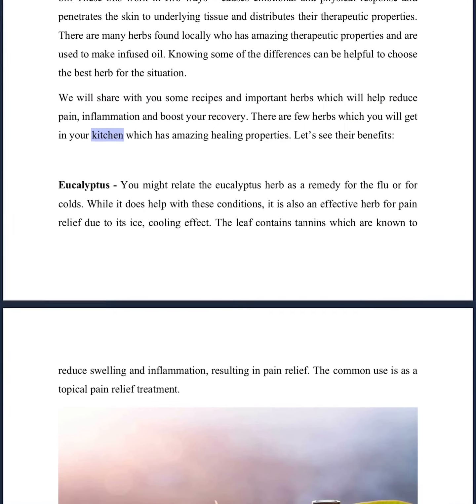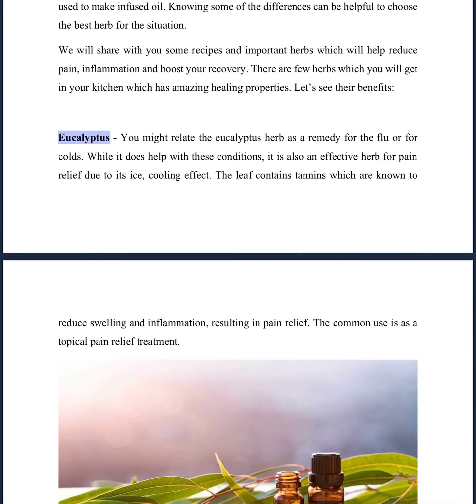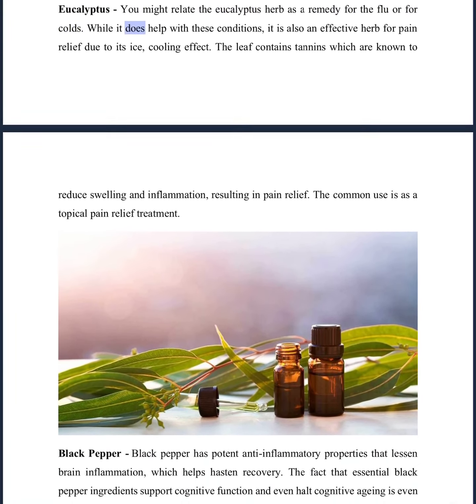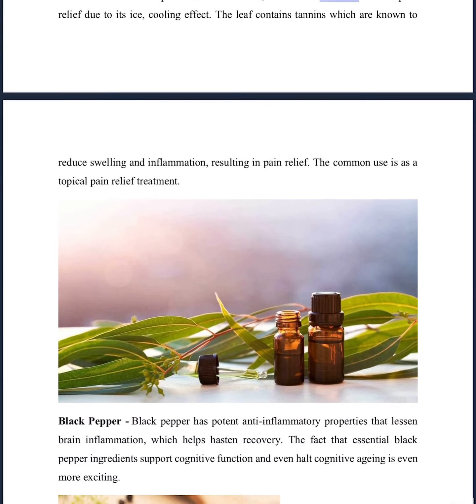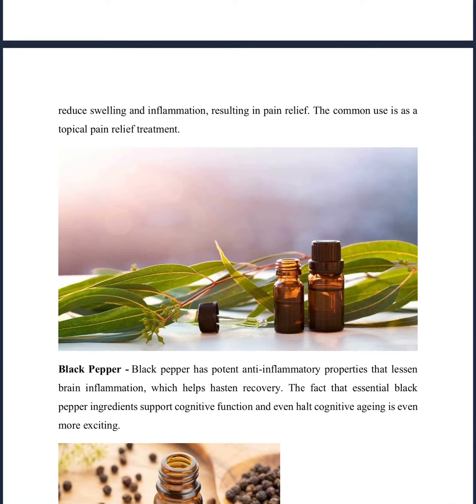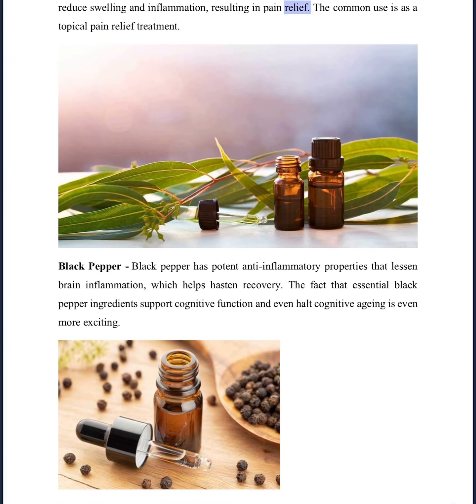There are a few herbs which you will find in your kitchen that have amazing healing properties. Let's see their benefits. Eucalyptus — you might relate the eucalyptus herb as a remedy for the flu or colds. While it does help with these conditions, it is also an effective herb for pain relief due to its cooling effect. The leaf contains tannins which are known to reduce swelling and inflammation, resulting in pain relief. The common use is as a topical pain relief treatment.